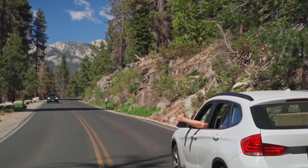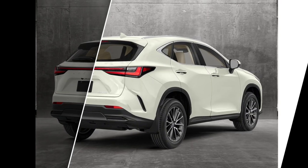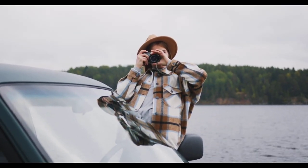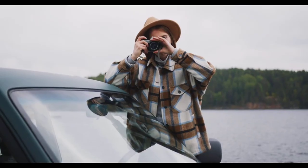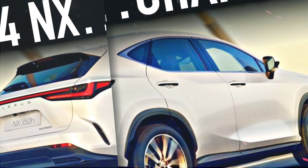The NX comes standard with a 9.8-inch touchscreen infotainment system. The system is easy to use and responds quickly to inputs, and it supports Apple CarPlay and Android Auto. For an additional fee, buyers can upgrade to a 14-inch touchscreen or a 10.3-inch head-up display.